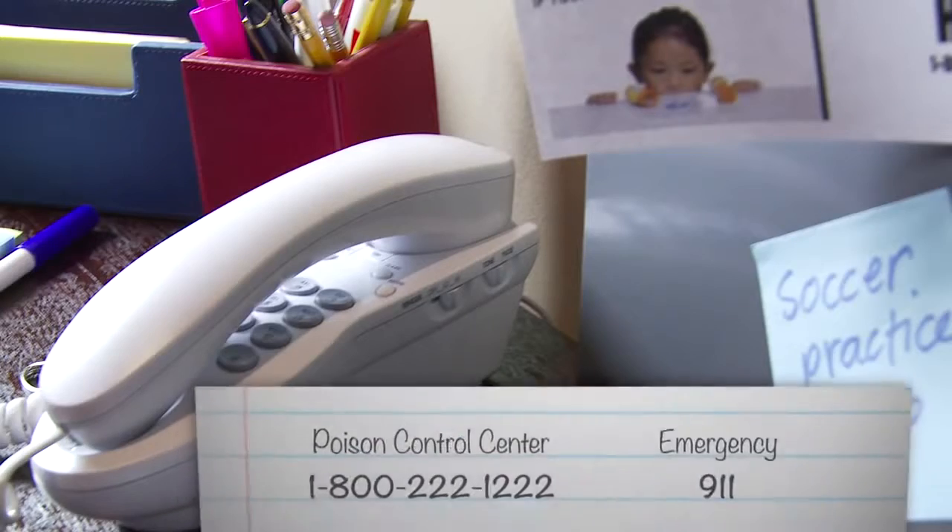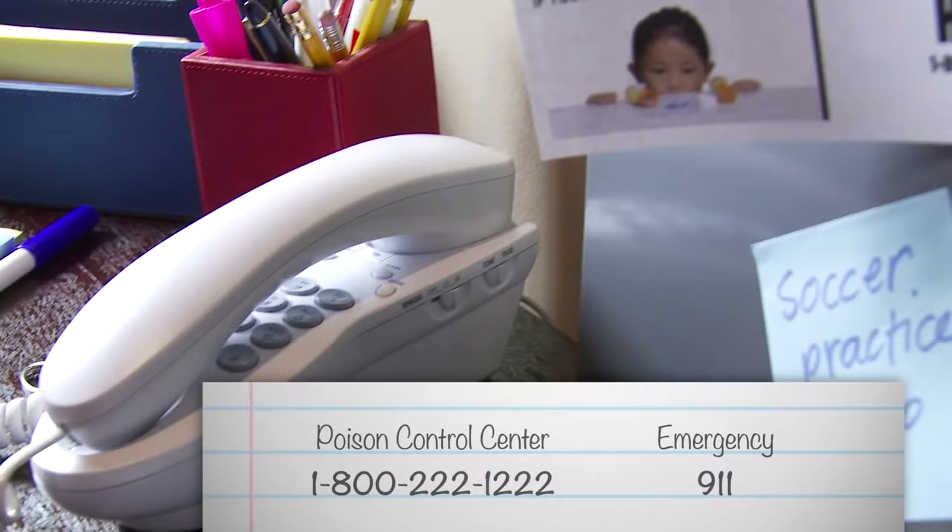If anyone in your household comes into accidental contact with any cleaning product, call the Poison Control Center or your doctor immediately for treatment advice. If you feel it is an emergency, don't take chances. Call 911.